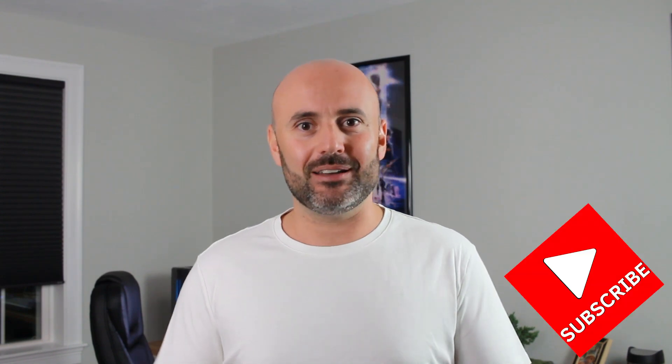What's up guys! Welcome to Dial Home Tech! If you're new here and you want to learn about home automation, smart home technology and watch some tech reviews, please click on that subscribe button and stay tuned for more content coming up.